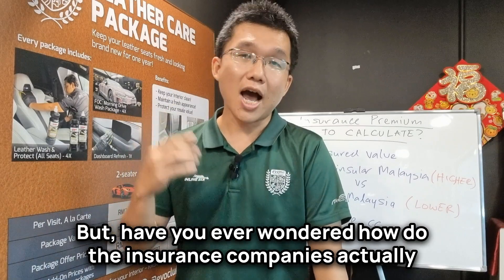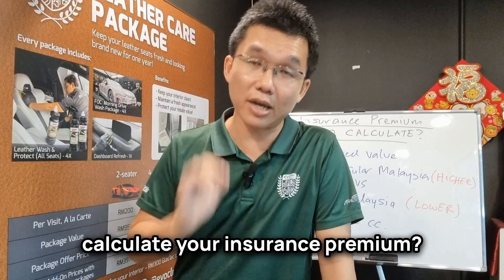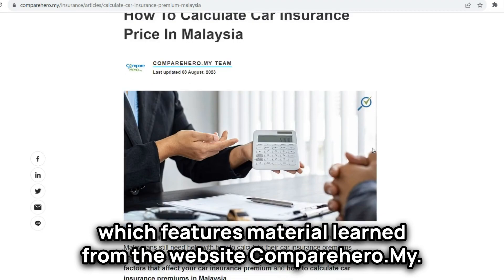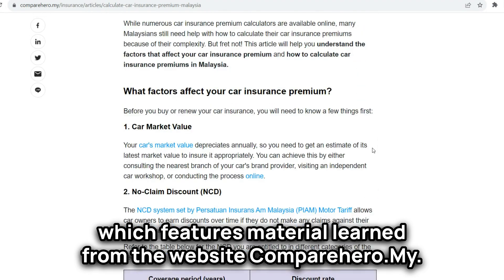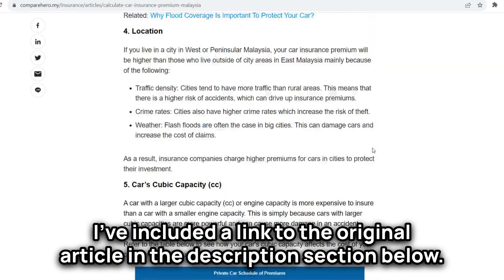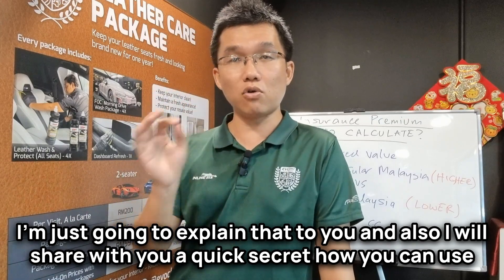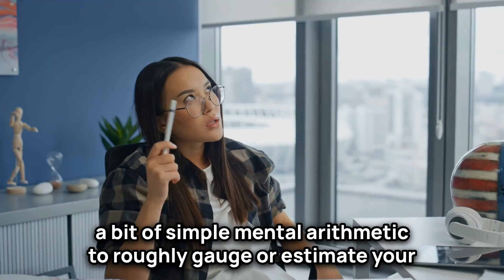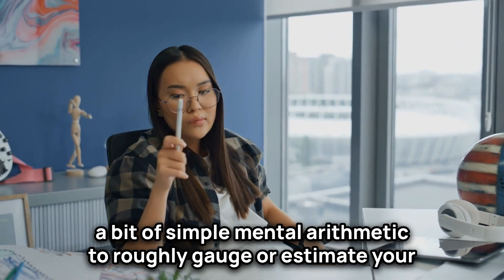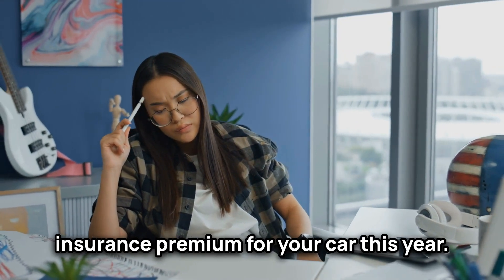But have you ever wondered how do the insurance companies actually calculate your insurance premium? So in today's video, which features material learned from the website comparehero.my — I've included a link to the original article in the description section below — I'm just going to explain that to you. And also, I will share with you a quick secret on how you can use a bit of simple mental arithmetic to roughly gauge or estimate your insurance premium for your car this year.